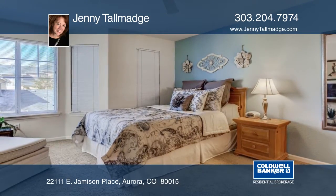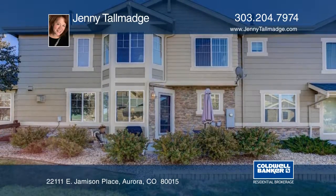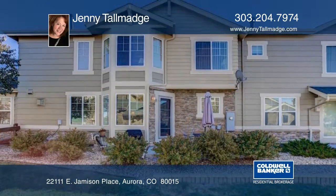This home is close to E-470 with direct access to the Denver Tech Center, Southlands Mall, Buckley Air Force Base, and Denver International Airport.